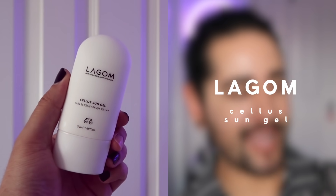This next sunscreen I've used up in almost a month, I absolutely love it. This is Lagom — their Cellus Sun Gel, SPF 50+ PA++++. This is a chemical sunscreen that's perfect for those with oily skin. It's liquidy and lightweight, but not too fluid like water, so you get a really good even spread. It sinks almost instantly into the skin. It's quite alcohol heavy, but it doesn't feel drying whatsoever — even on my dry parts. The product description says it's deeply moisturizing, but I wouldn't describe it as that at all; I would still use this with a moisturizer.